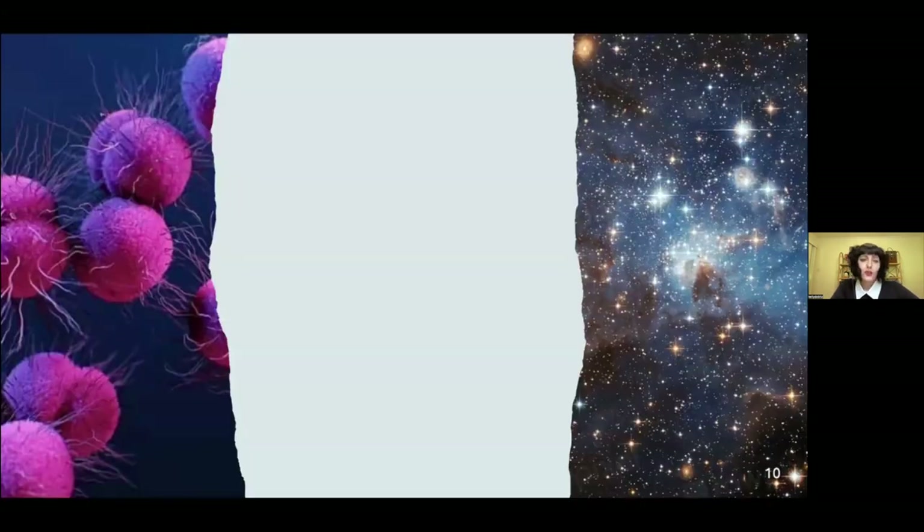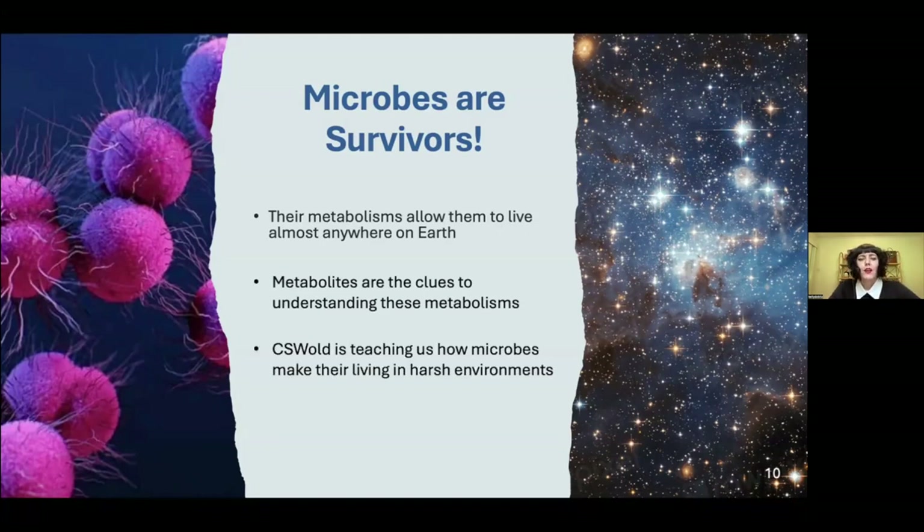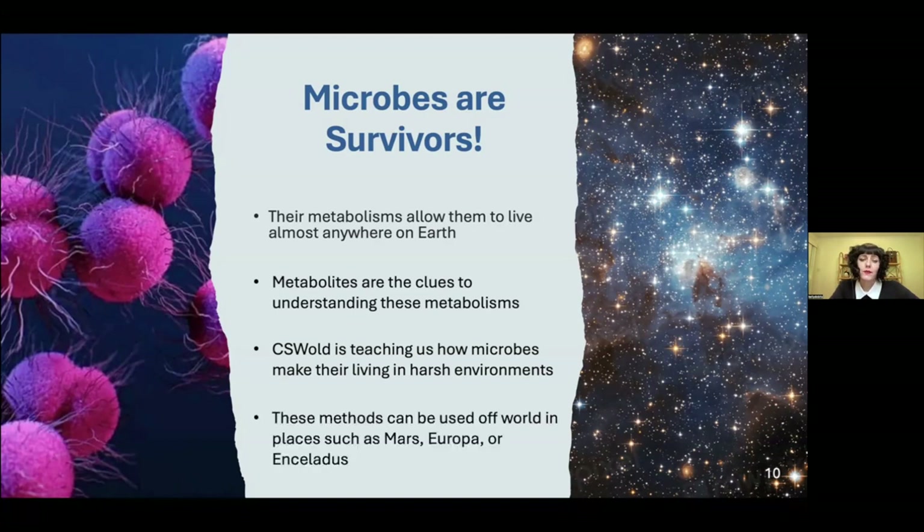In short, microbes are survivors — their metabolisms allow them to live almost anywhere on Earth. Metabolites are the clues to understanding these metabolisms. By studying places like CSW Old, we are learning how microbes make their living in harsh environments. These methods can then be applied to other places such as Mars, Europa, or Enceladus.